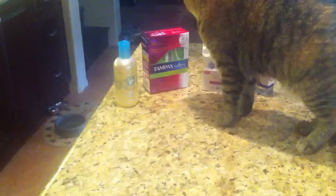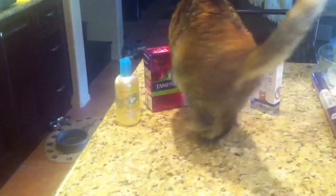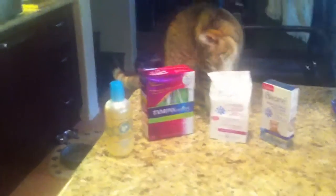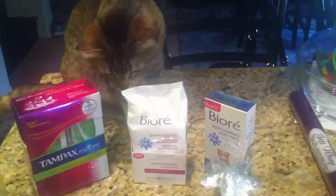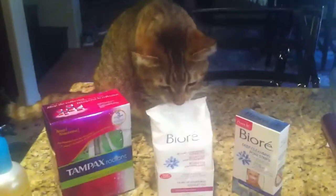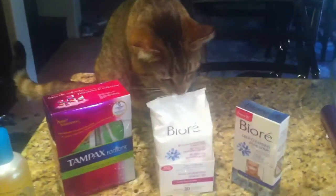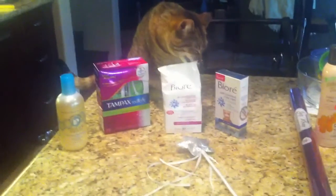So that CVS run was really short — just a couple things I wanted to show you. Scan your cards and hopefully you can pick up the Physician's Formula for free. The other ones are pretty cheap too. The Tampax ends up being free after ExtraCare Bucks and coupons, and the Biore strips ended up being about $3 for both. I'll put the breakdown on the blog as always. Thanks for watching.